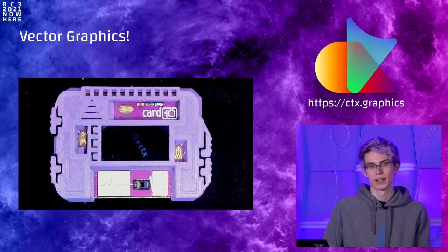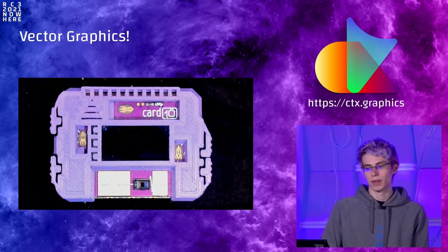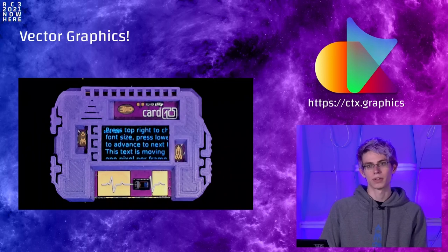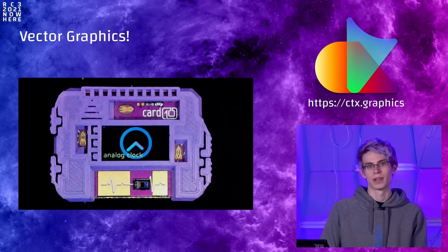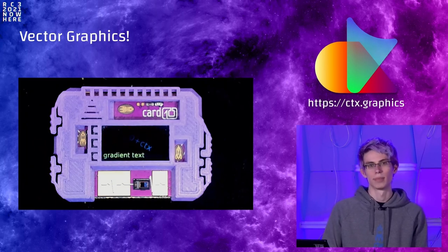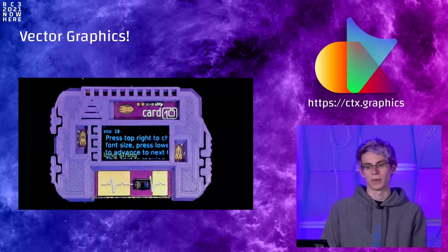One thing to highlight that's been happening very recently is integration of a vector graphics renderer called ctx. Ctx is a vector rasterizer written by Pippin, specifically optimized for use on microcontrollers. He helped us integrate it into the Cardio firmware, and with the latest release you now get anti-aliased fonts. For now this is only in the graphics backend, improving render quality of the existing graphics API, but in the future we also want to give direct access to ctx to user code — so you can do all kinds of crazy vector graphics effects on Cardio.